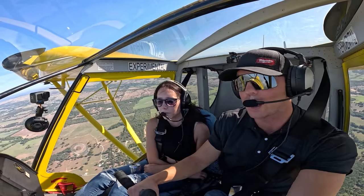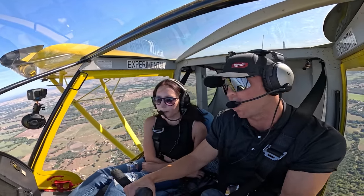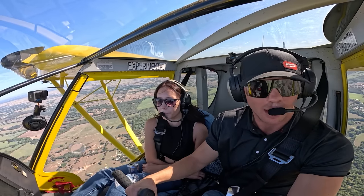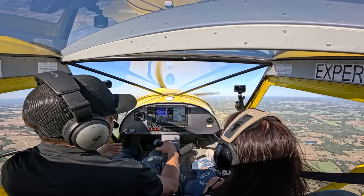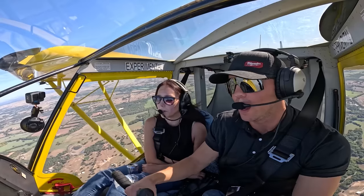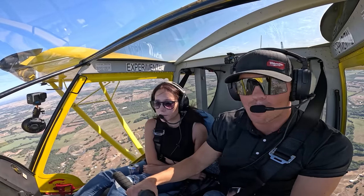My average ground speed is around 65 when I'm in a headwind, and the fastest I've seen is 120. So it's a slow plane. But this plane is just great for building hours — you've got a lot of visibility out of it.